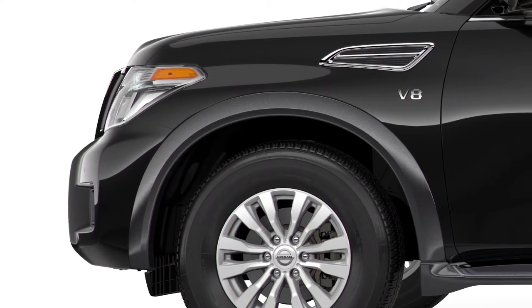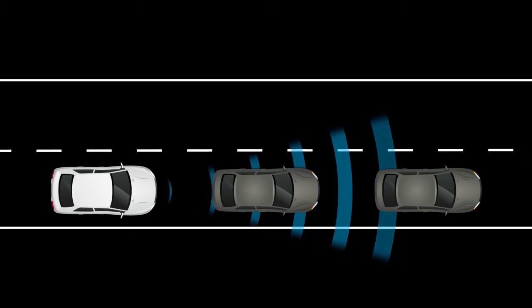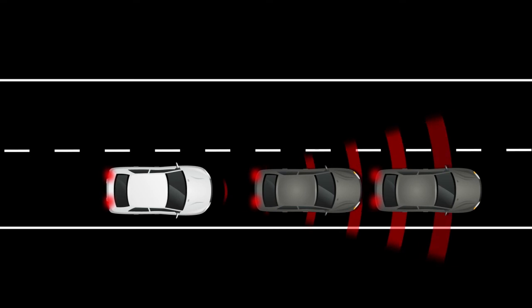The Intelligent Forward Collision Warning System, or IFCW, can help alert the driver when there is a sudden braking of a second vehicle traveling in front of the vehicle directly ahead in the same lane.